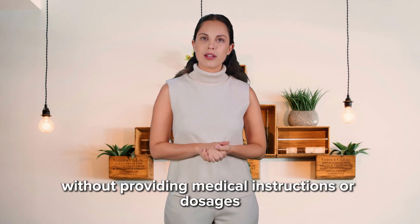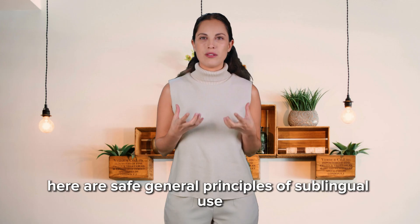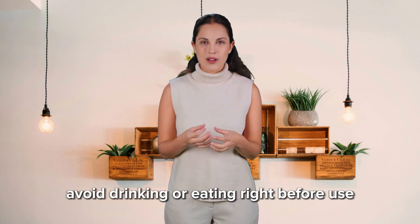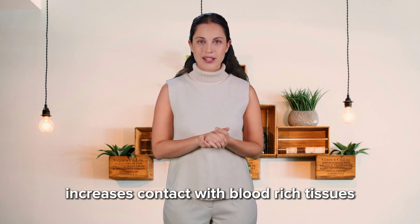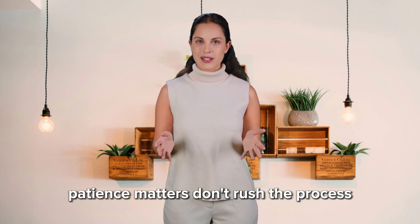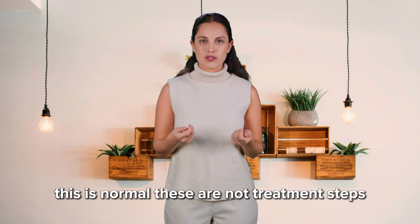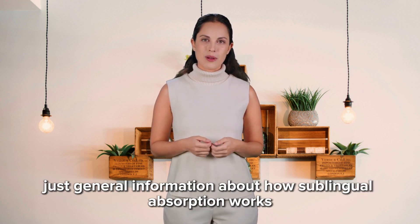Without providing medical instructions or dosages, here are safe general principles of sublingual use. A clean mouth helps absorption — avoid drinking or eating right before use. Letting a compound rest under the tongue increases contact with blood-rich tissues. Patience matters; don't rush the process. Taste varies and can be strong — this is normal. These are not treatment steps, just general information about how sublingual absorption works physiologically.